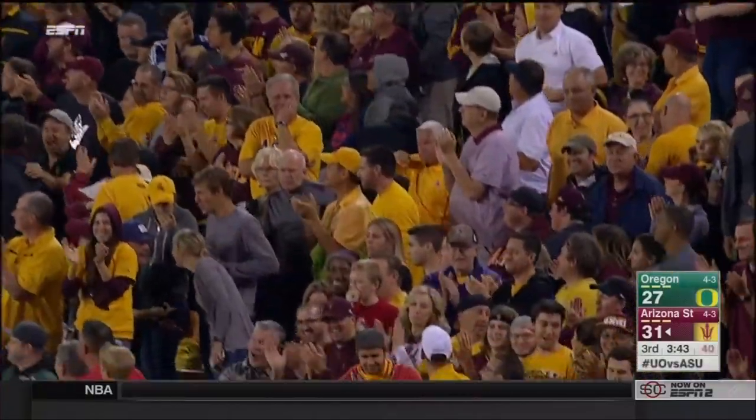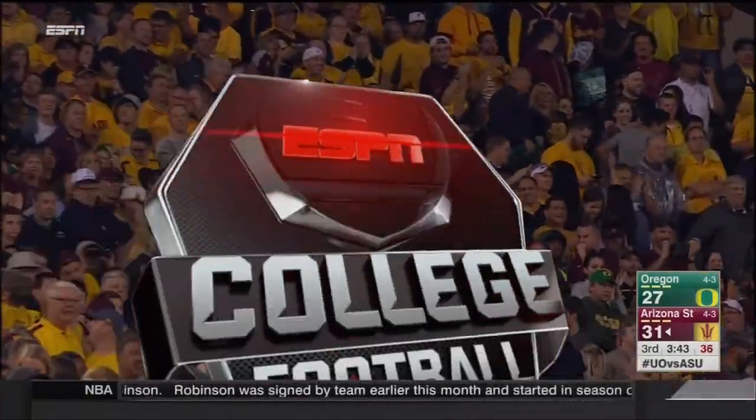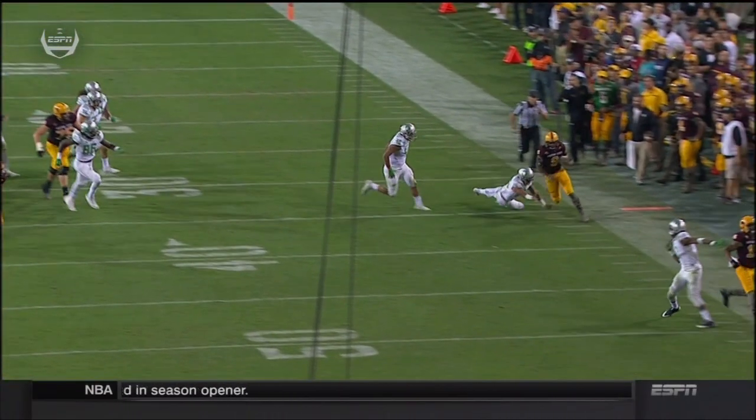This is the exact same play where they had the long run just a moment ago, where they're pulling the center and the backside tackle. But look at this 230-pound, 6'3 running back.